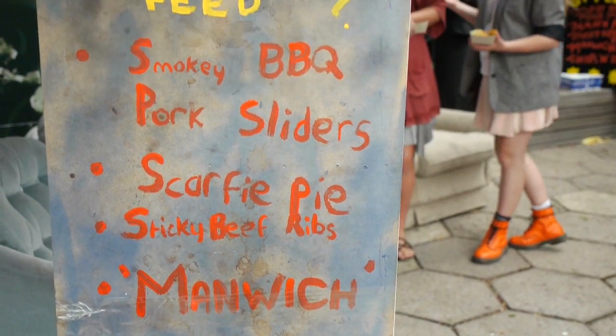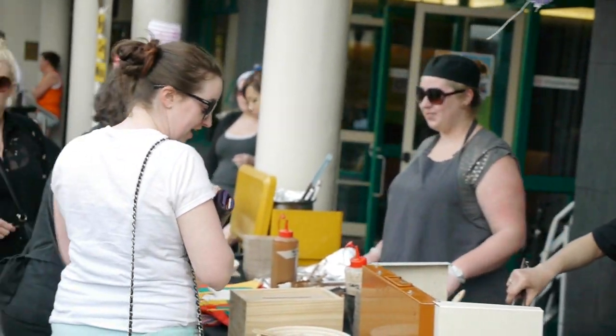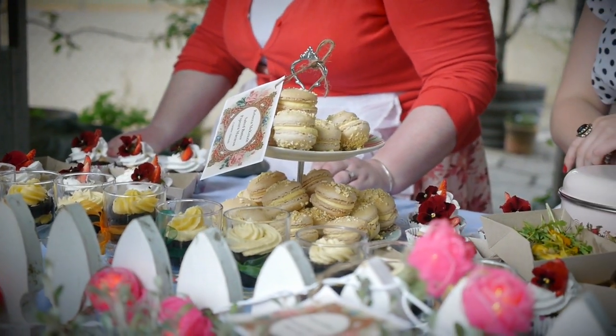There are four streets here. There's Hyde Street, which is all about student culture. There's George Street, which is about international culture in Dunedin. The Esplanade, which is cafe and surf culture combined. And Highgate, which is all about suburban cafes.